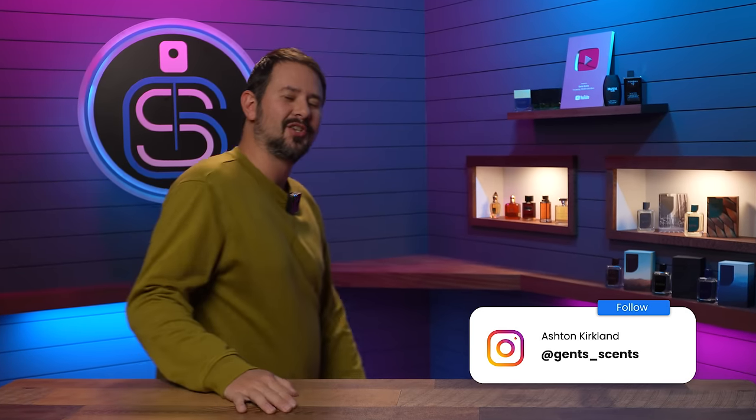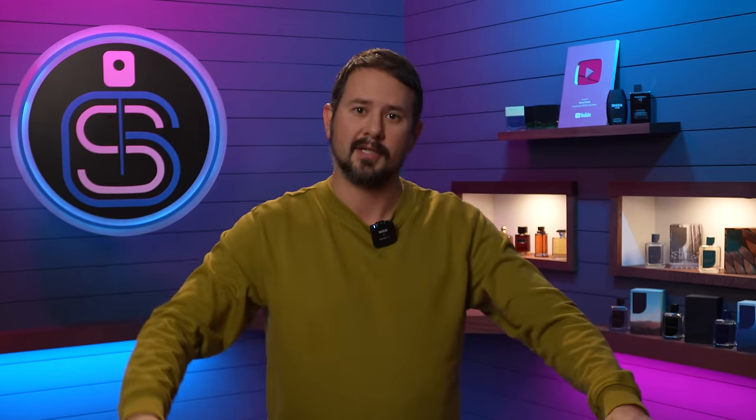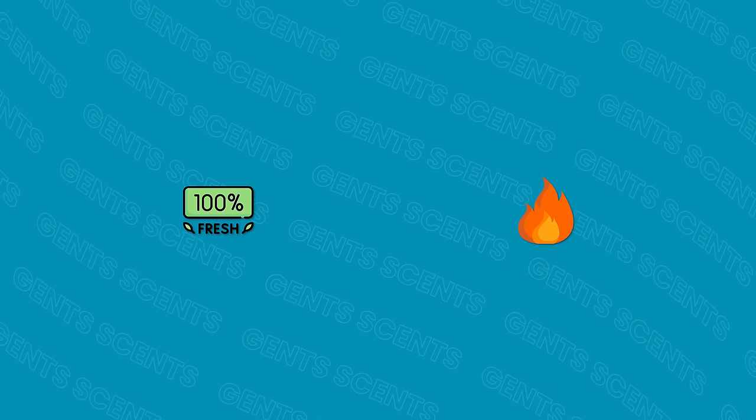Hey friends, how's it going? Ash here. Welcome back to Gentsents. Hope that you're doing well. We are talking masterpiece fragrances today — the crème de la crème. In my opinion, some of the best designer fragrances on the market, both fresh and warm, kind of the whole spectrum. And really this video is quite simple because it's just one fragrance.